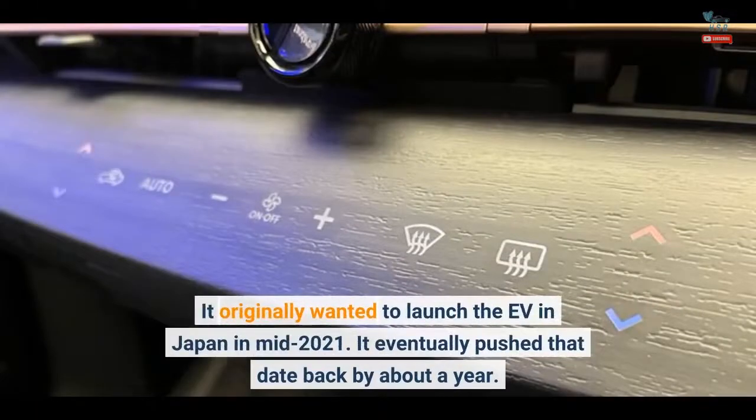Nissan delayed the launch of the Ariya due to supply chain disruptions. It originally wanted to launch the EV in Japan in mid-2021, but eventually pushed that date back by about a year.